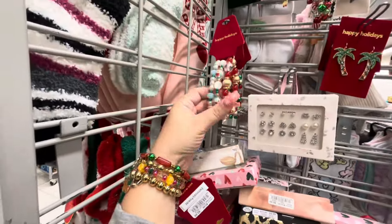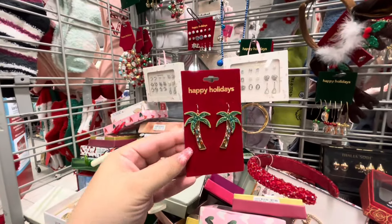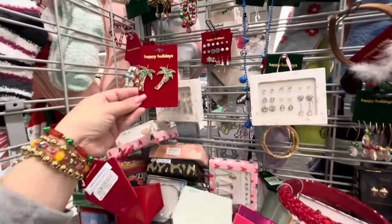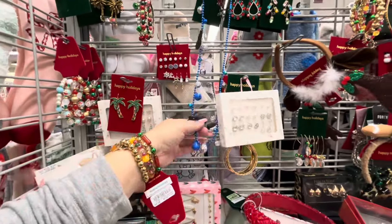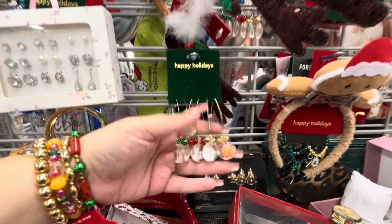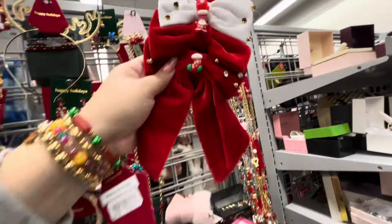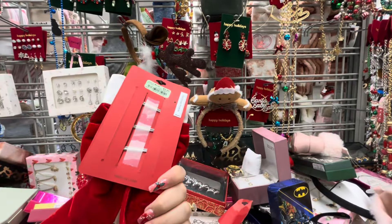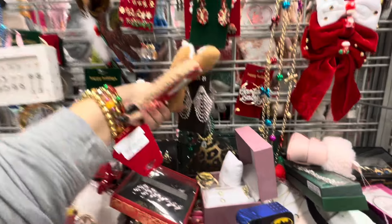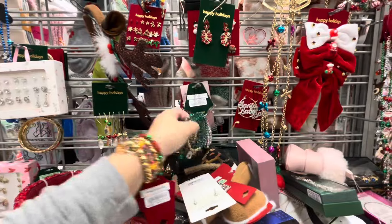$5.99 for all four bracelets! They also have these jingle ones and a palm tree version — cute if you live in Florida. Those are adorable! And look — gingerbread design dresses, hair bows, I love them! $5.99. And the gingerbread headband — $4.99. More bracelets too — green ones and Santa baby stud earrings and ring sets.